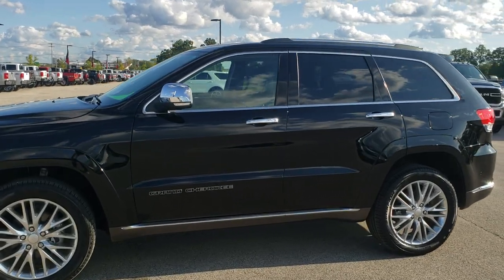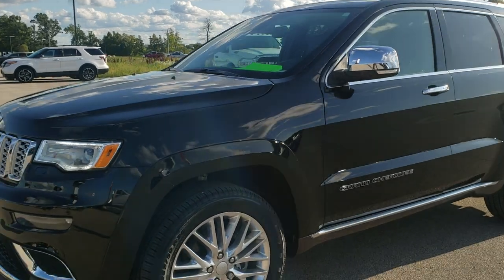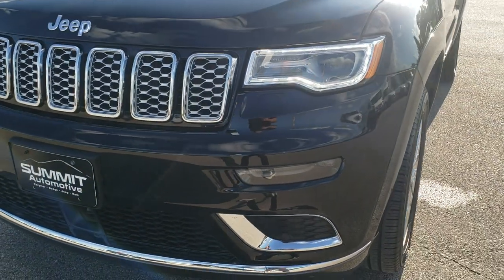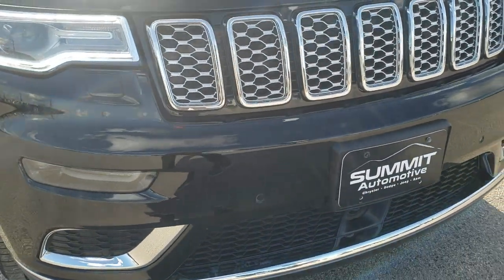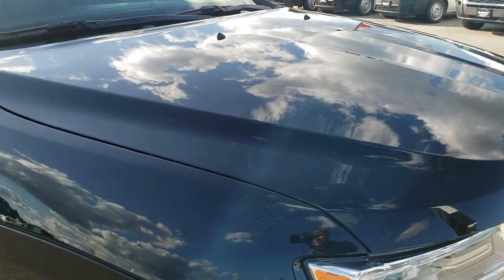This is stock number HA478A. We are here at Summit Automotive in Fond du Lac, Wisconsin, your new and used Jeep headquarters. Today we are checking out this super clean 2018 Jeep Grand Cherokee with the Summit package on it.